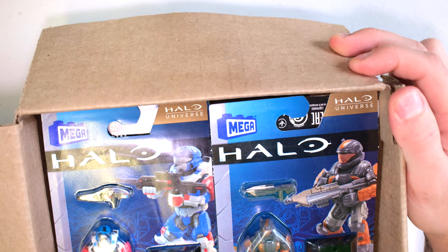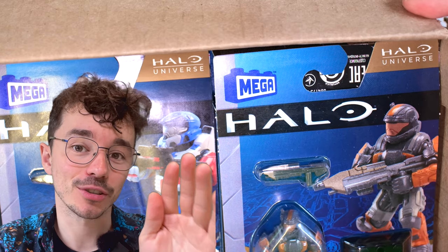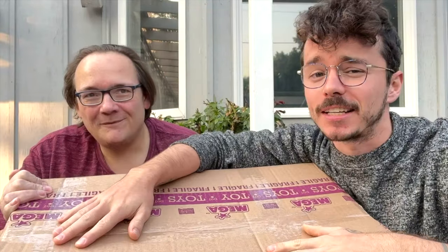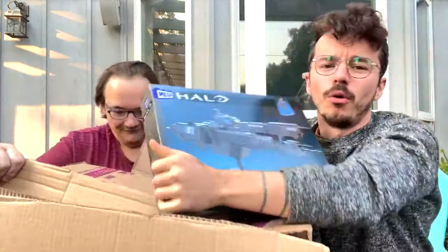The only one of these I actually own is ODST Hudson. Back last year in October, Halo Collector and I were sent a full series of these by Mega officially to promote at HCS — the Halo Championship Series Final — which we will be going to again this year. Go get tickets in October in Seattle.